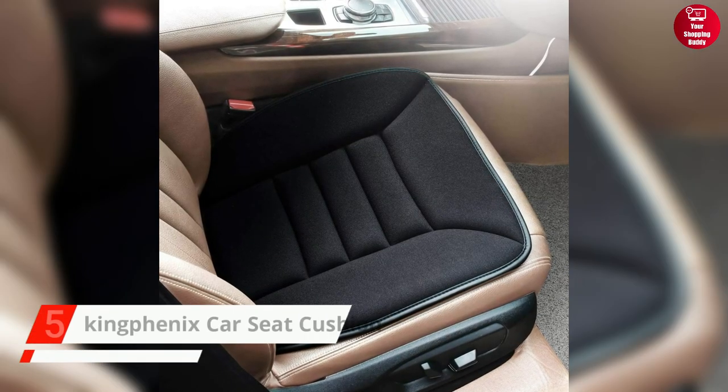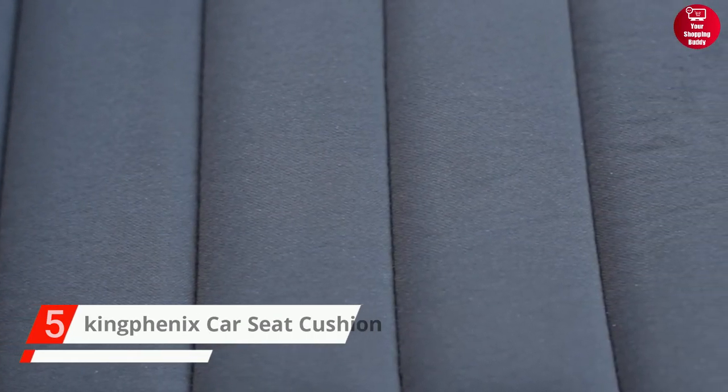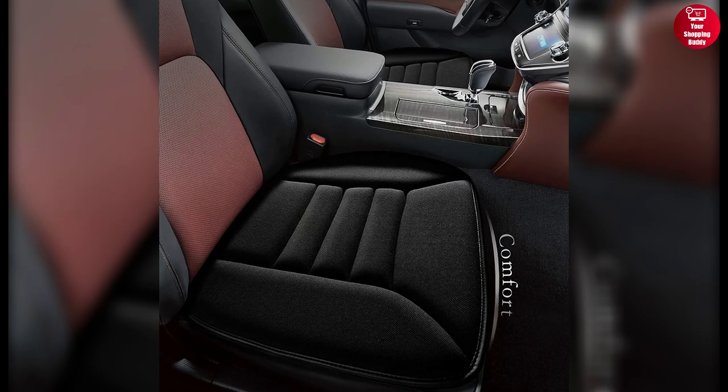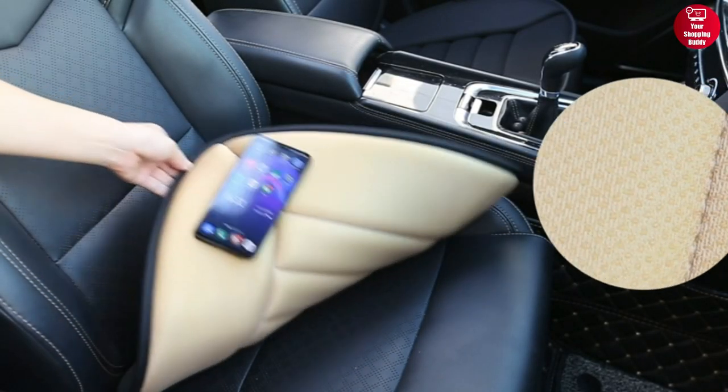Starting off, we have the Kingfenix Car Seat Cushion. This cushion's breathable fabric, polymer memory foam, and non-slip silicone gel with the right thickness will keep you comfortable. It also relieves pressure on your coccyx and protects your seat from dust, wear, creases, and scratches.